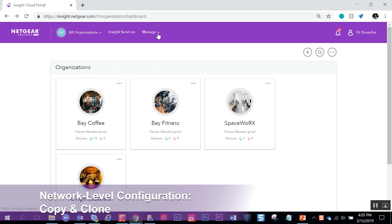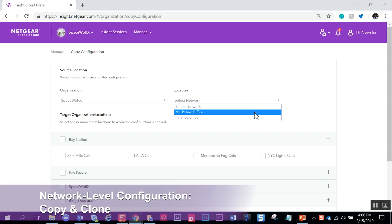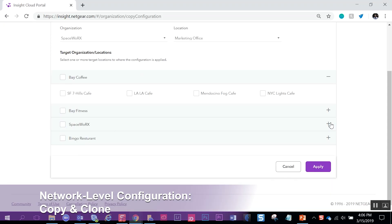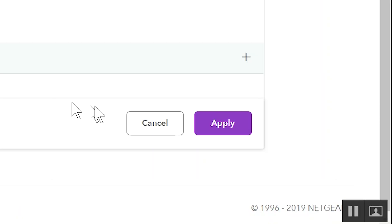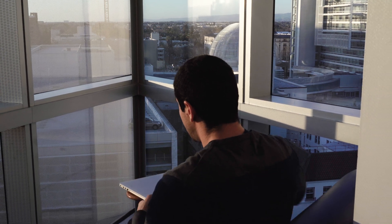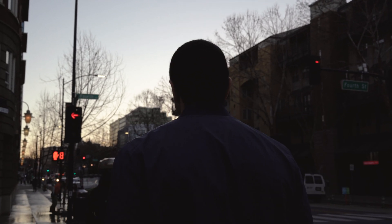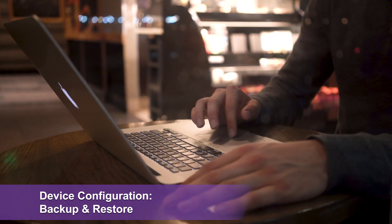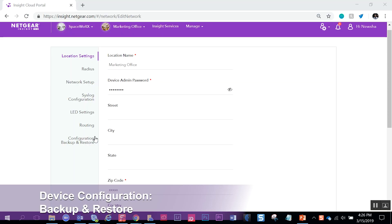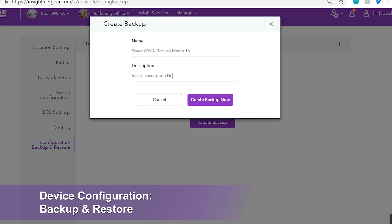Insight Pro and Insight Premium now allow administrators to create and save device configurations and network settings, ready to be applied for other networks. This feature significantly reduces time to set up multiple networks and enables speedy deployment of new network locations. The device configurations can now be saved as backups to restore the original settings or to apply the same configurations to other devices.